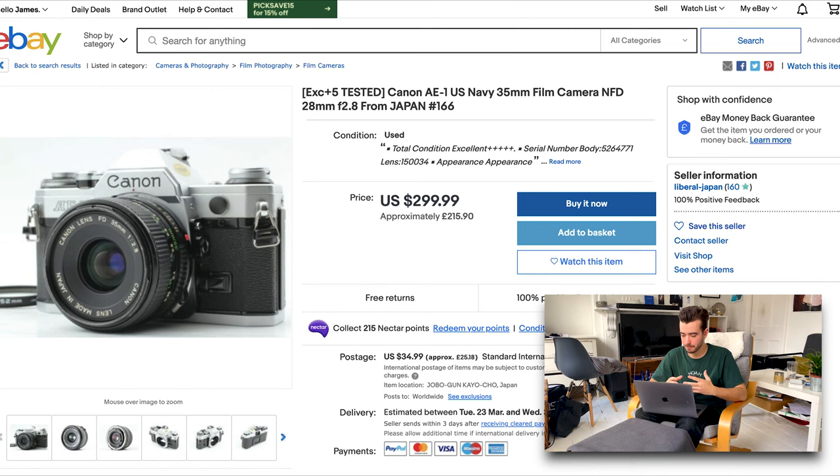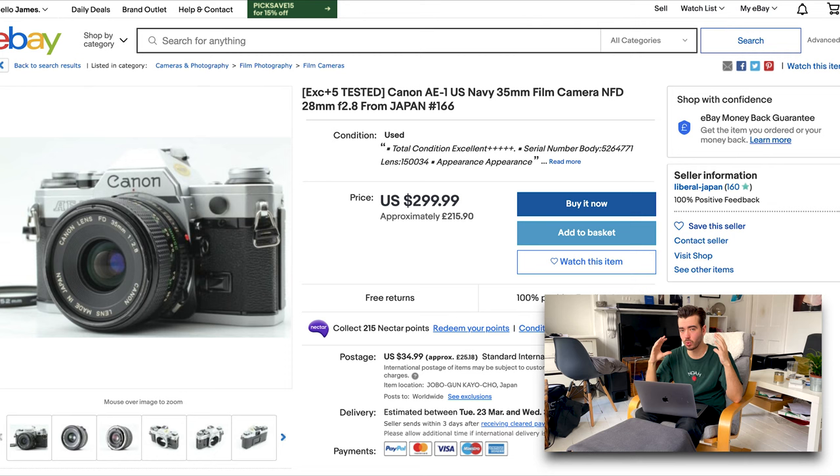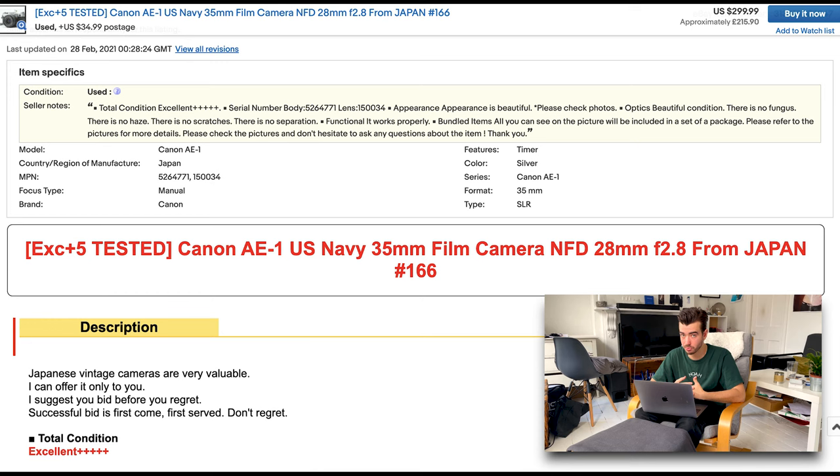Here's another camera I found on eBay — a Canon AE-1. It's got a 28mm lens, so slightly wider than what the eye can see, and it goes down to F/2.8, so not as much light as the other lens. It's in excellent condition: no haze in the lens, no scratches, no separations. And they've clearly stated it's been tested, so you know you're getting a fully working camera. The excellent cosmetic condition is going to push the price up quite a bit, but you can find cameras that don't look the best and still work just as great.